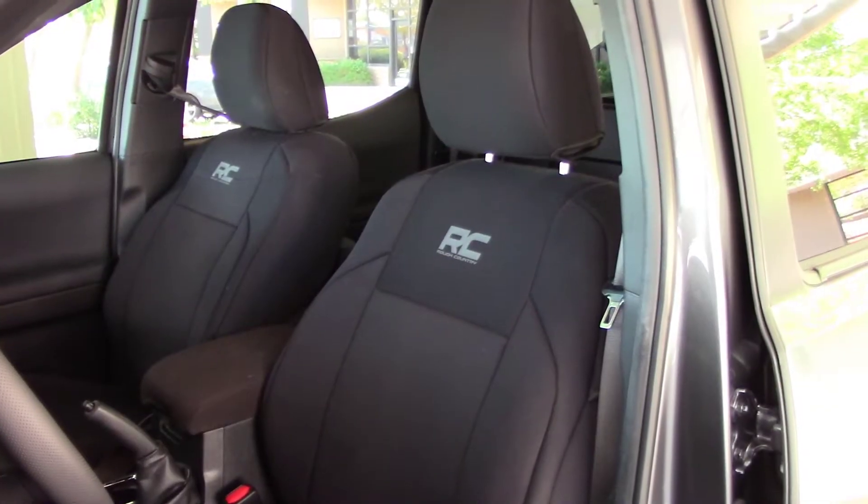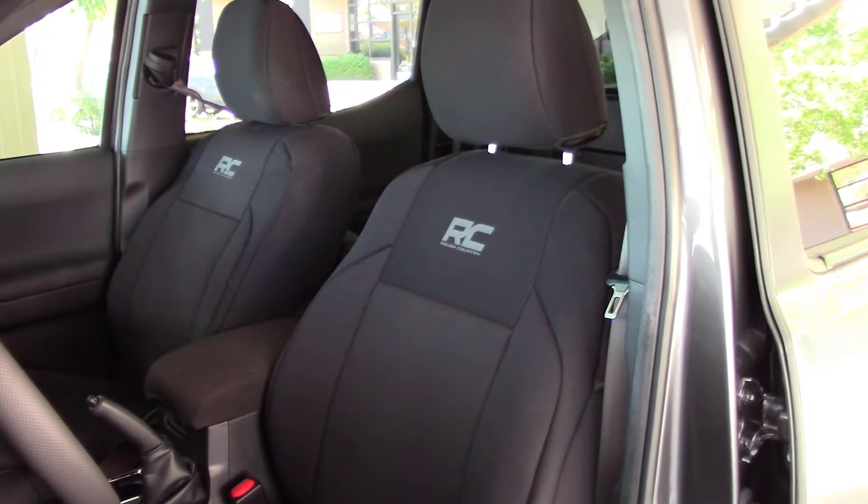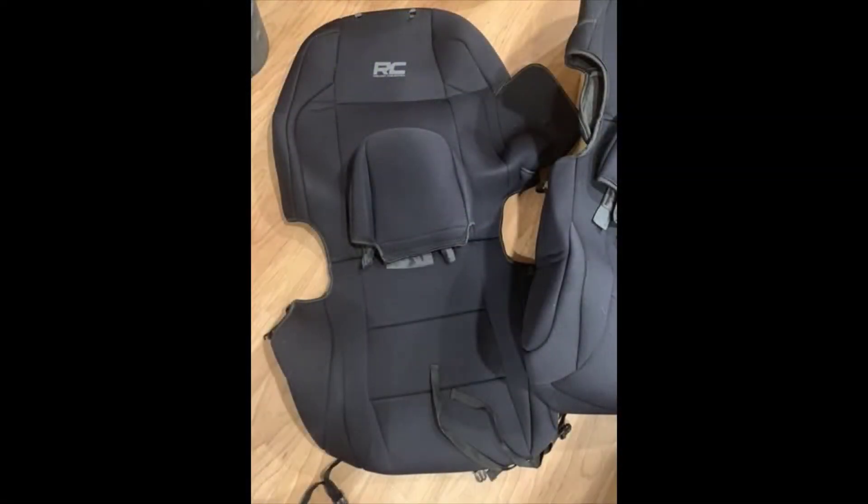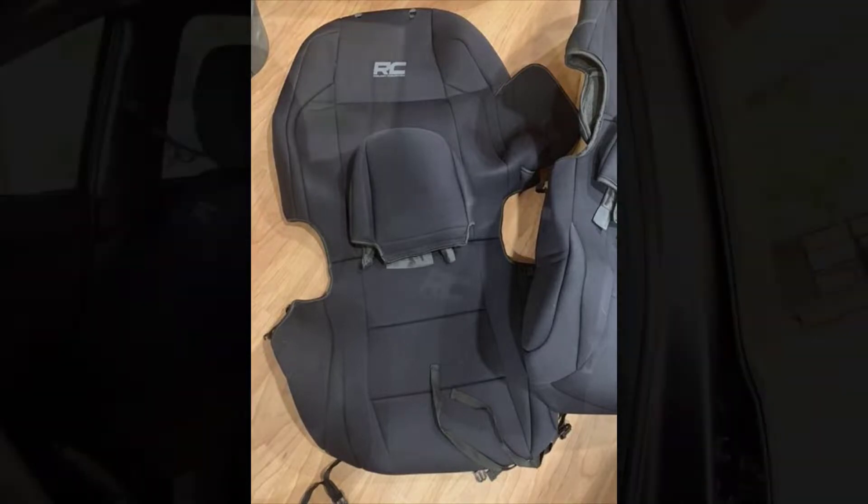I went with Rough Country as I knew the brand and they were affordable but not cheap. The seat covers arrived in a decent sized box and were pretty much ready to install right out of the box without any major creasing, so there was no need to lay them out in the sun for a few hours before installing — and that was great.